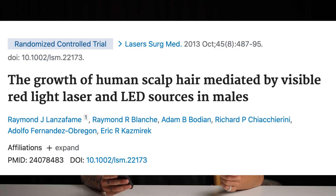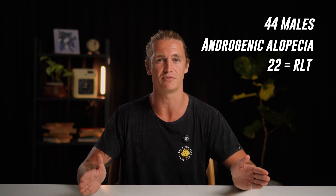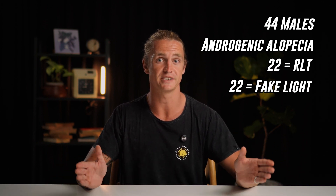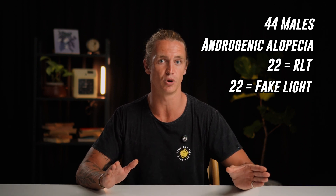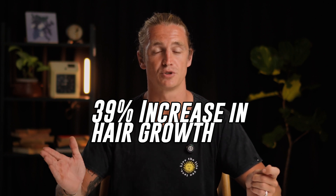There are two studies I want to show you. The first is titled 'The Growth of Human Scalp Hair Mediated by Visible Red Light Laser and LED Sources in Males.' They had 44 males with androgenic alopecia following a protocol where half received red light therapy on their scalp every second day, and the other half received a fake light as a placebo. They did this every second day for 16 weeks, and those who had red light therapy applied to their scalps had a 39% greater increase in hair growth compared to the placebo group.